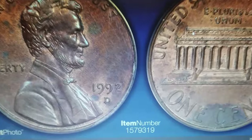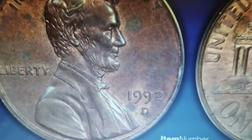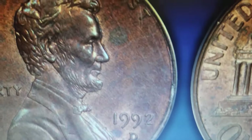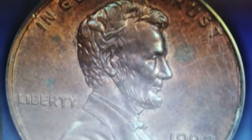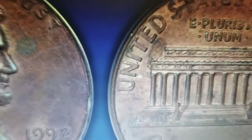This seemingly ordinary pocket change — the 1992-D Lincoln cent — recently fetched over $920 at Great Collections Auction. Though uncirculated, it is in a lower mint state condition of MS60, with minimal luster in this red and brown specimen.